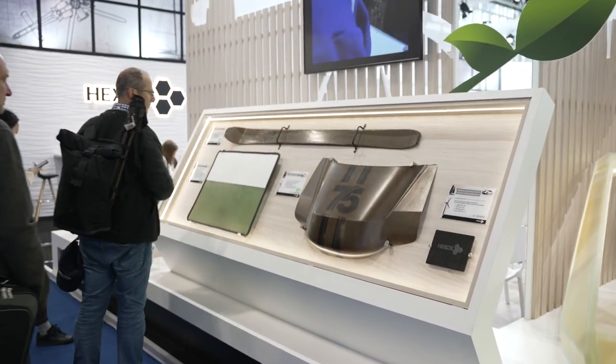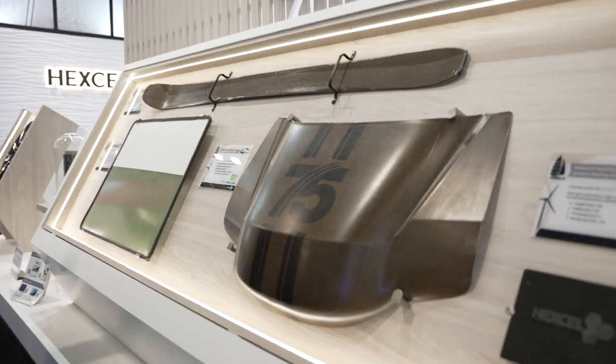For the wind energy market we are showcasing our Hexply Exile Surfacing Technology, which provides a hard-wearing paint-ready surface directly from the mold and gives a lighter and more consistent surface than traditional gel coats. Thank you for listening and I look forward to seeing you at the show.